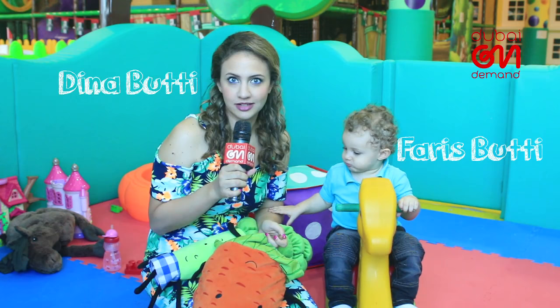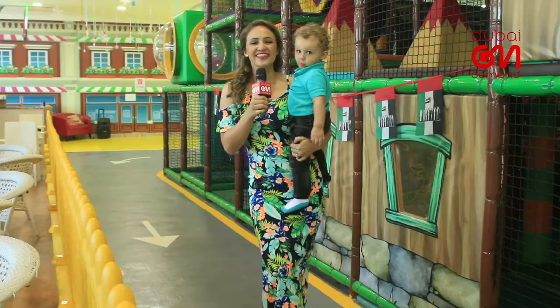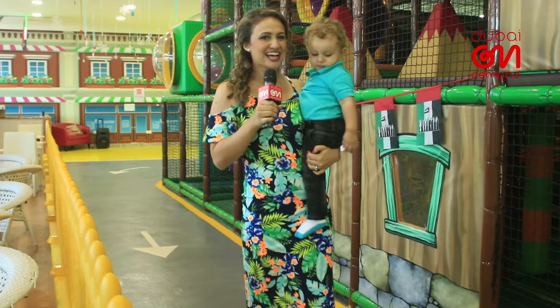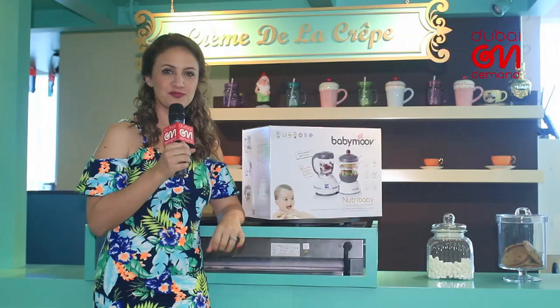Whether you've got yourself a picky eater or a hungry hippo, mealtime is often messy and manic, especially when you're on the go. That's why me and my sidekick have found a few of our mealtime must-haves to make our mini-feasts the best that they can be.